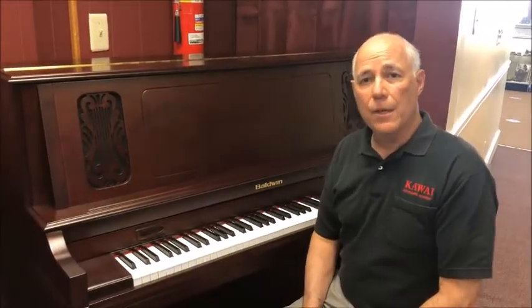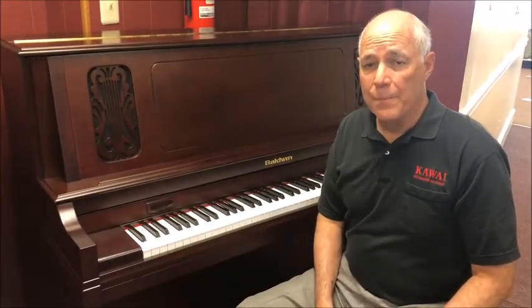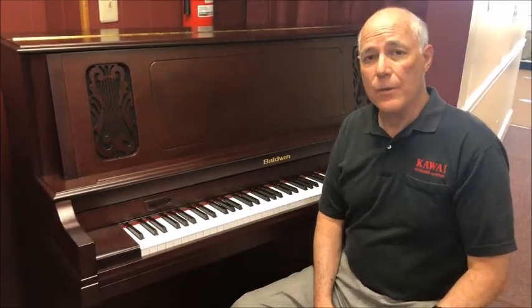If you're interested in this piano, feel free to email me at tom@taylorsmusic.com and I'll be happy to do an in-store video demo for you, or make an appointment to come in and try the piano for yourself. Thanks.